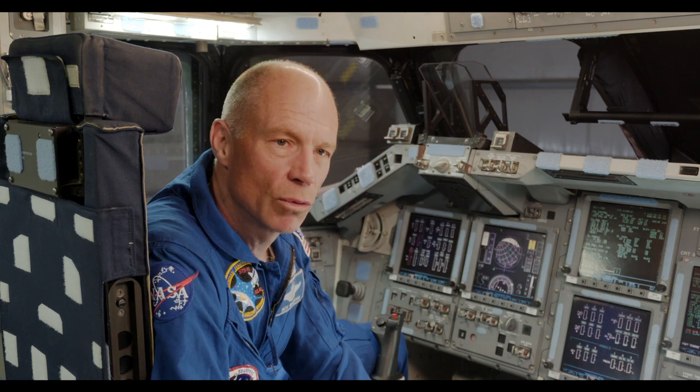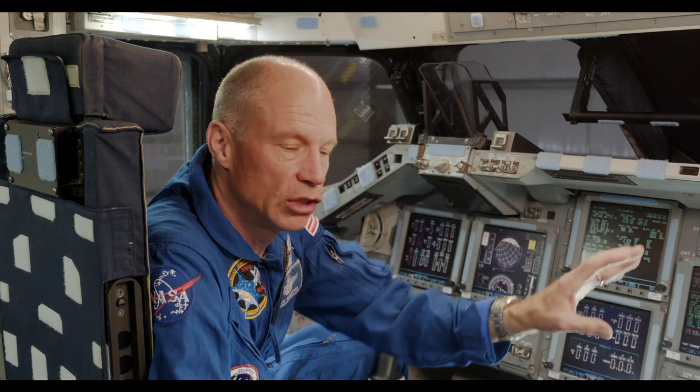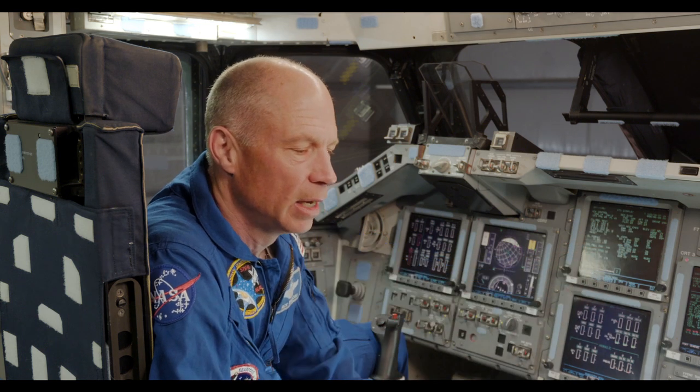I'll key on one moment because it speaks to something very global in nature. On my last flight, after dinner one evening, we were chilling and looking out the window. I'm floating next to Dave Williams, my Canadian crewmate. We're looking down at eastern China and we can see over to Beijing, up the Korean peninsula, all the way down to Taiwan. And I said, 'Dave, do you realize we're looking at a billion people right now?' And he said, 'Yeah, it's amazing.'